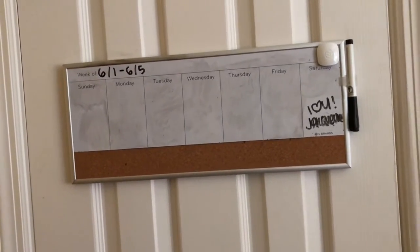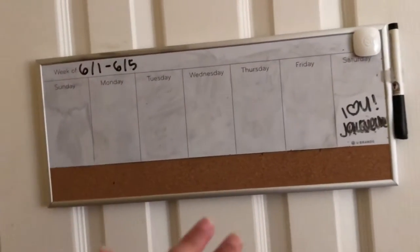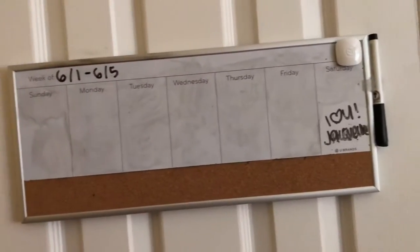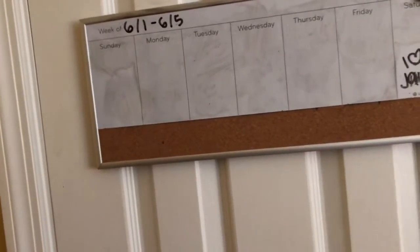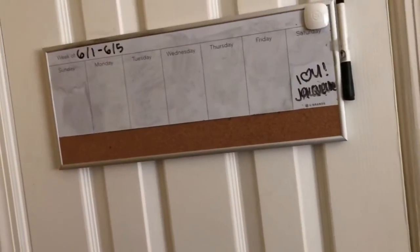When you first walk up to my closet door you see this calendar thing — I use this religiously, as you can tell because it's very dirty. Basically I put reminders and important dates on here so that I know what's happening throughout the week.